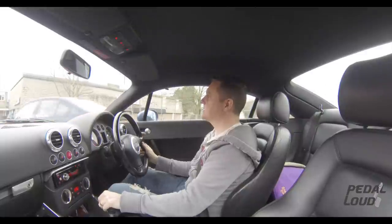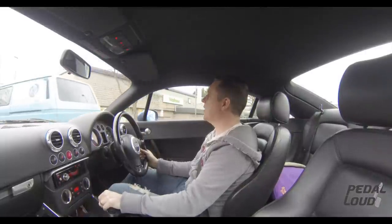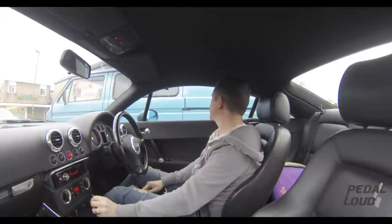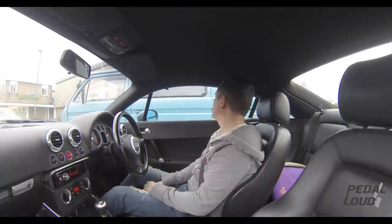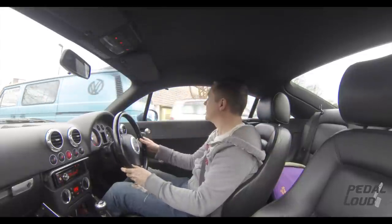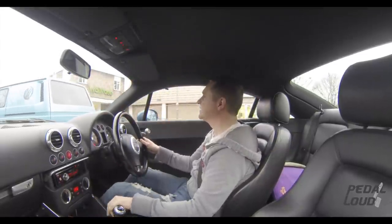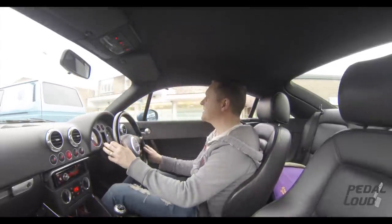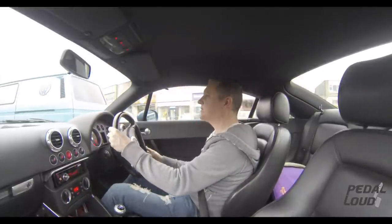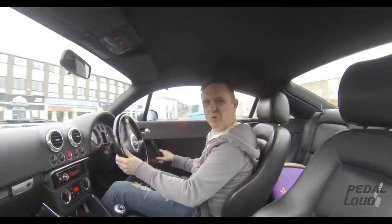Oh look at this — a Type 3 VW! That is a nice bus, a nice split-screen bus. It's blown — still got the engine at the back, air-cooled. There you go, that's the sound of a Volkswagen engine as they should all be — like the old 911.